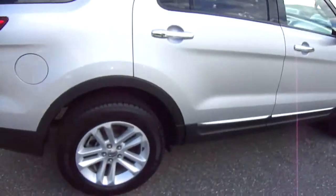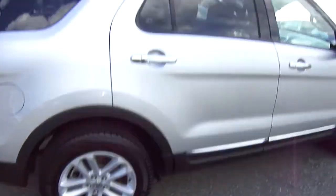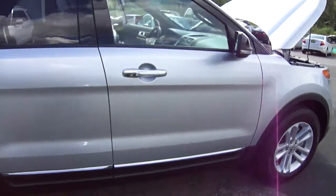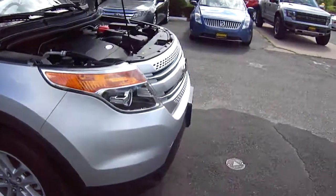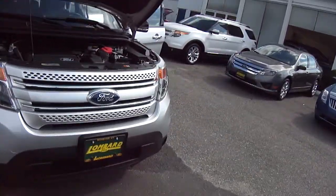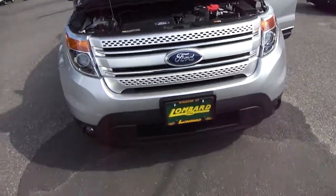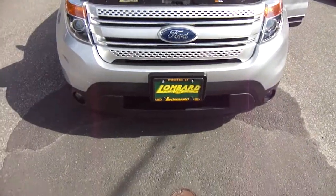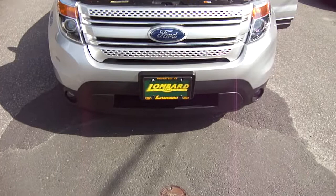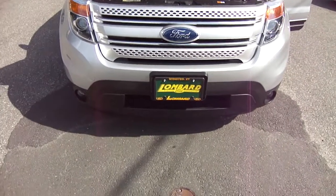Check out those nice 18-inch wheels. A real, real nice Explorer. They were totally redesigned for 2011. Remember the old boxier style Explorer? Well, this is brand new. This rides like a car — you think you bought a Lincoln Town Car or something.